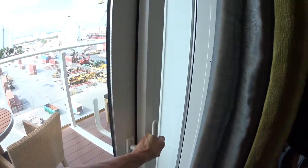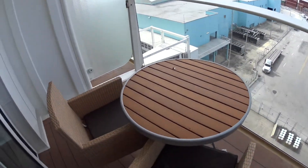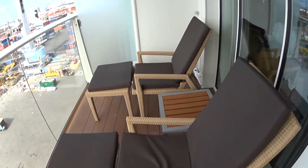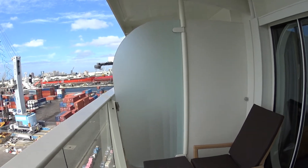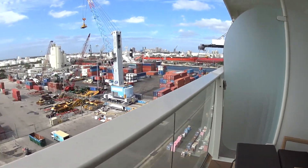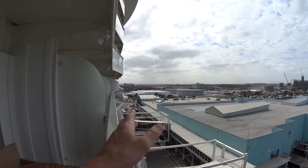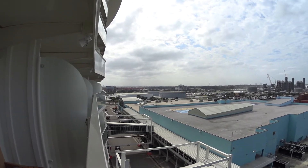I'll have a quick look out here on the balcony. You get a full-size table with two chairs, and two lounge chairs with a side table as well. Looks like the balcony doors do connect in this area. Today we're in Port Everglades — there's Fort Lauderdale, and down there is Sunny Isles Beach and on to Miami as well.